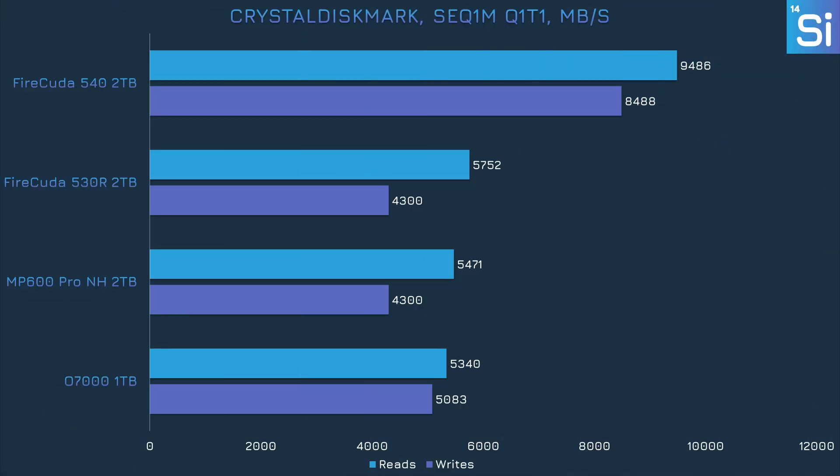Next up is CrystalDiskMark, a synthetic SSD benchmark that tests raw horsepower. This specific test benchmarks sequential reading and writing performance with a low queue depth. The O7000 has a much more balanced mix of reading and writing performance compared to the other PCIe 4.0 drives — it's a little slower in reads versus the 530 and MP600 Pro XT, but outperforms both in writing by a significant margin. Overall, that's good performance even if it's not clearly in first place.